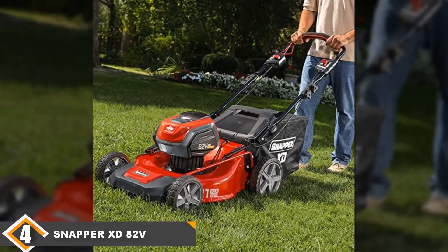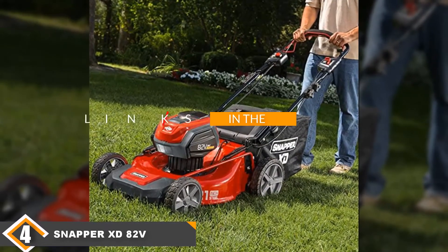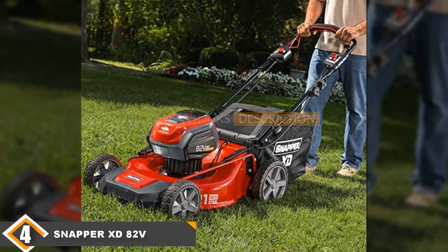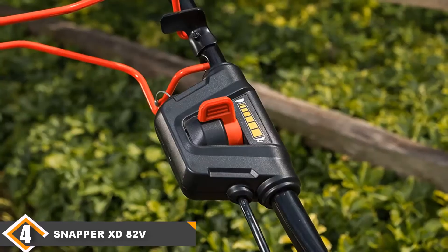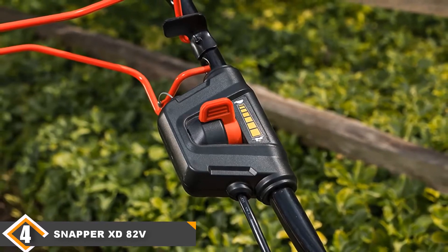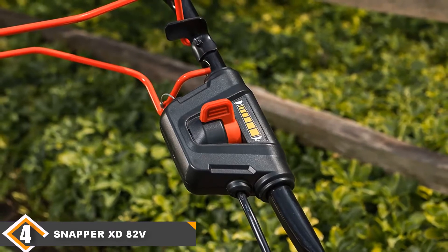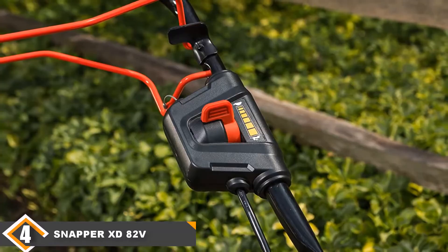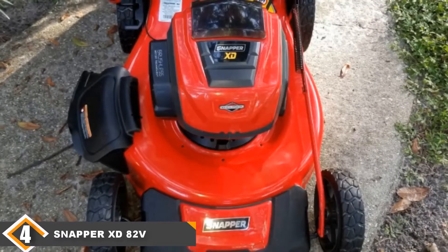Next, at number four, we have the Snapper Self Propel Lawn Mower. The Snapper XT Electric Cordless 21-inch Self Propel Lawn Mower comes with two batteries and a rapid charger. The powerful battery kit also allows the mower to have variable speeds. It has a wide 21-inch mowing deck for cutting wide paths at one time. The 3-in-1 grass clippings option allows you to mulch, bag, or use side discharge to dispose of grass.